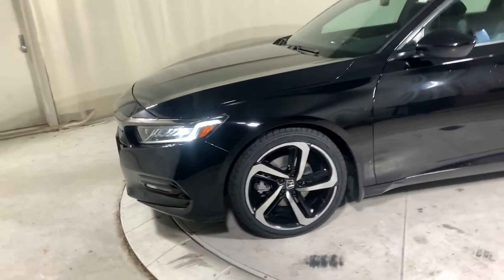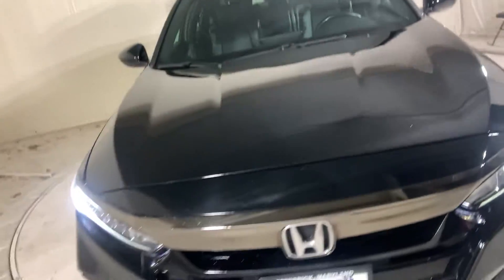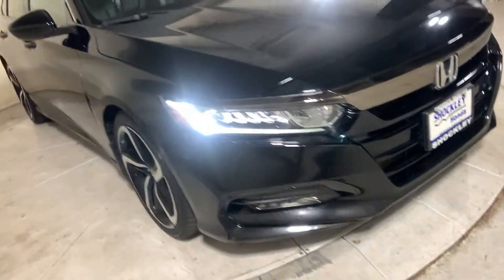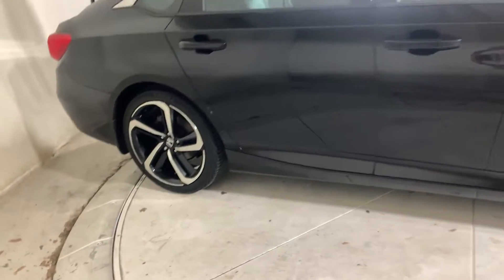Hey guys, this is the 2018 Honda Accord. It has just over 81,000 miles. It has a 1.5-liter i4 engine and CVT transmission.